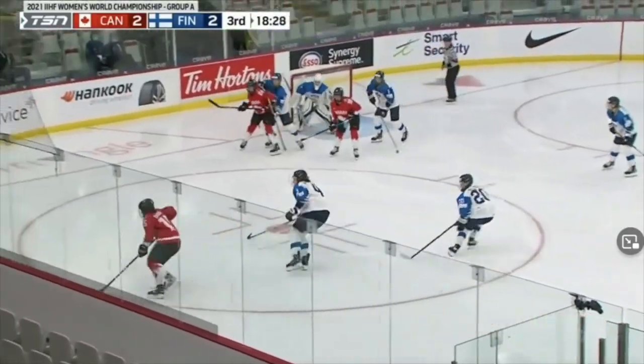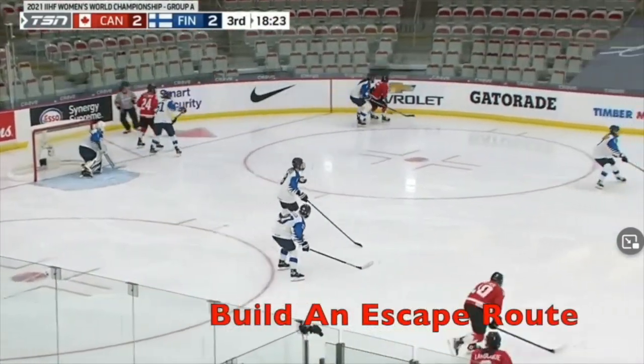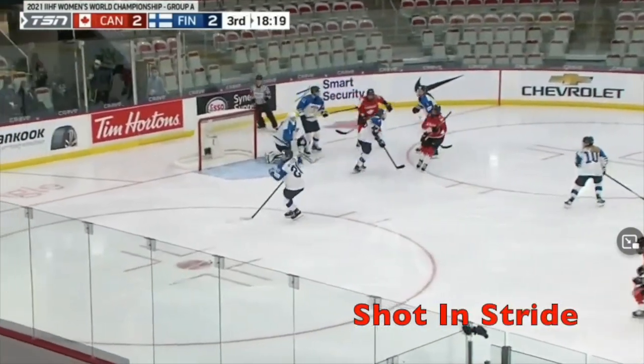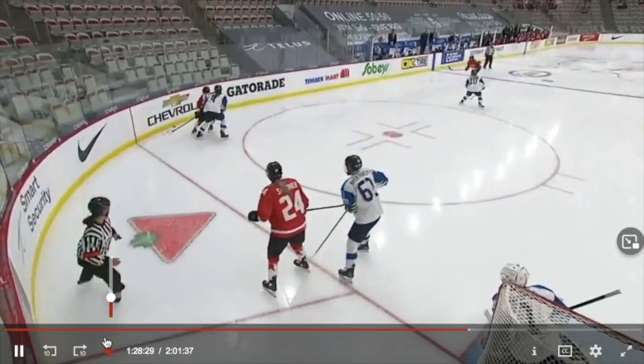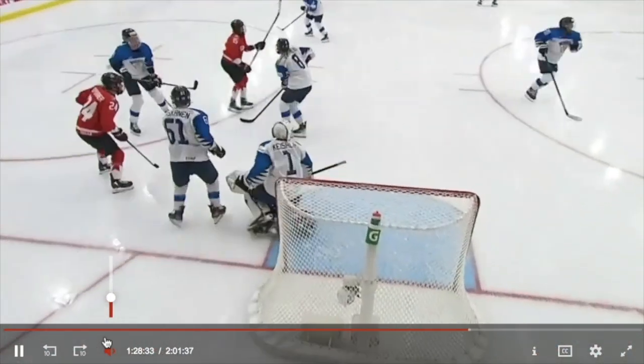So here's that setup move: fake inside, go outside. She builds the wall against the defender and keeps a stick length so she can escape high or low. She turns off because the pressure is high, then takes the shot in stride. You can see the wall — the defender's stick is up high — and she spins off.